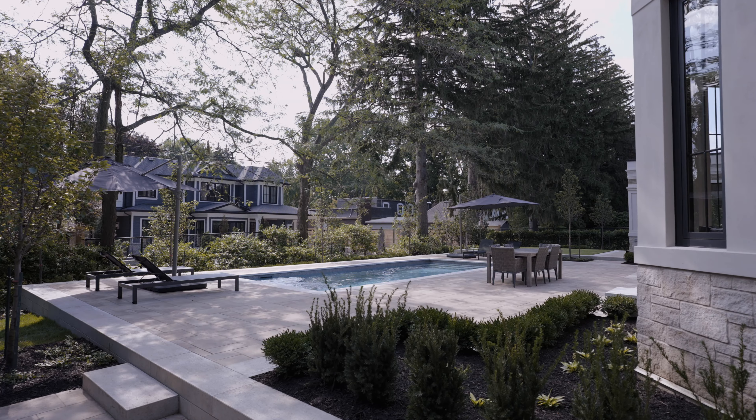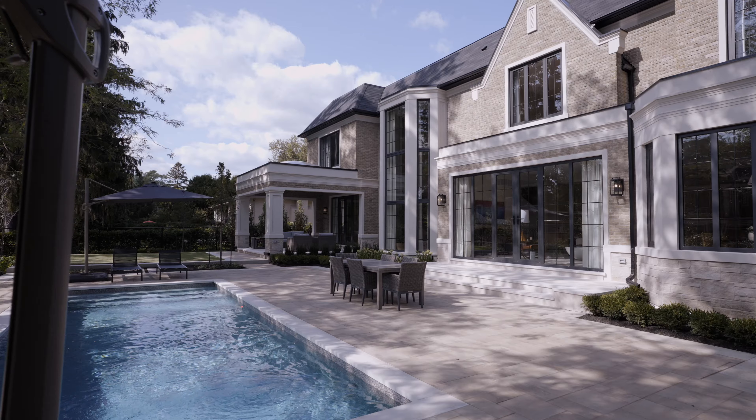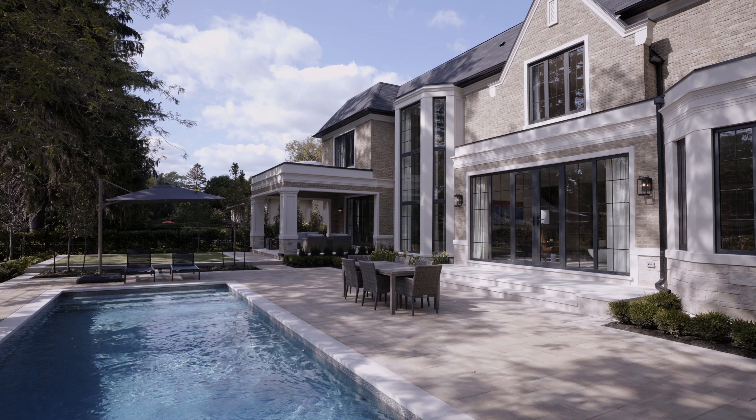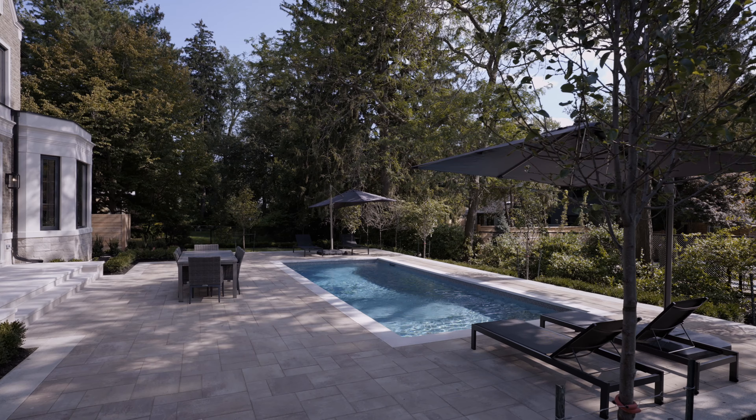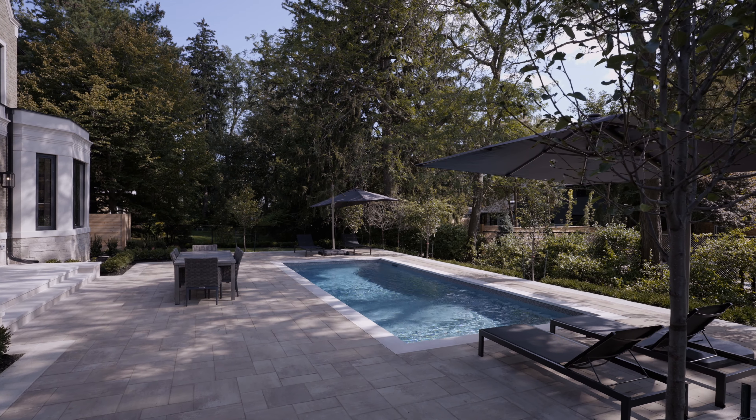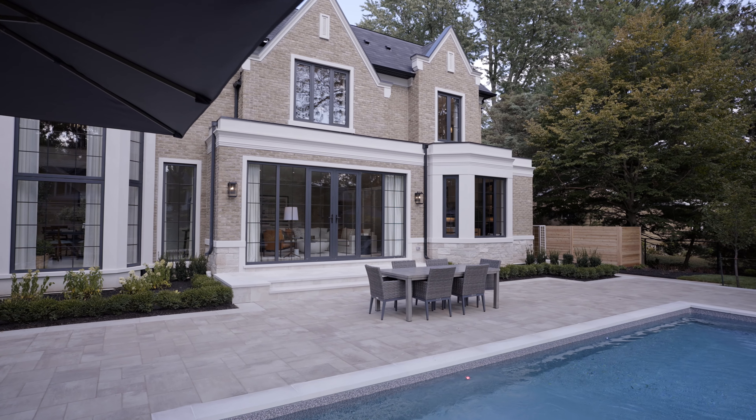With this backyard a family would work really well by using the multiple spaces that we designed. We have a covered loggia area. There's also the swimming pool which is great for kids to jump in or adults just to go and have a nice splash and relax with seating areas all around. We have a dining area on one side and a large area for lounging.